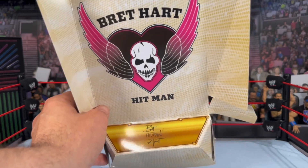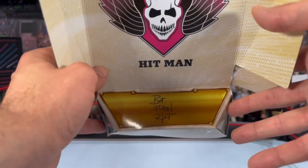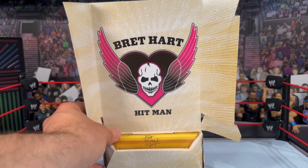The insert that came with the Bret Hart Defining Moments figure features his Bret the Hitman Hart logo along with a signature, almost like a display stand. It looks pretty cool as a display option if you want to throw it in a detolf or something like that.